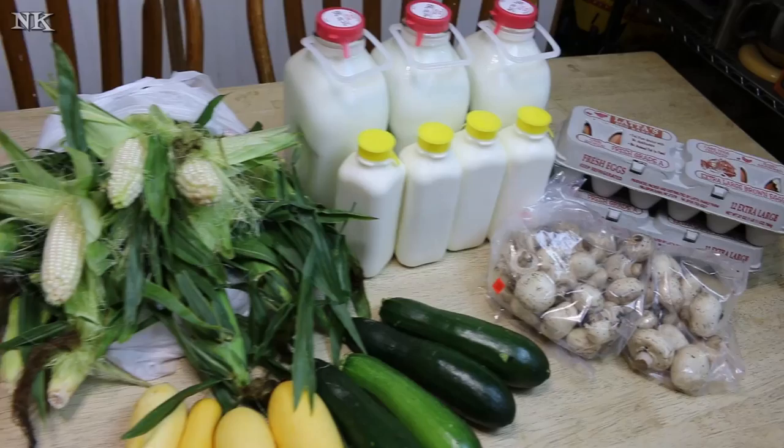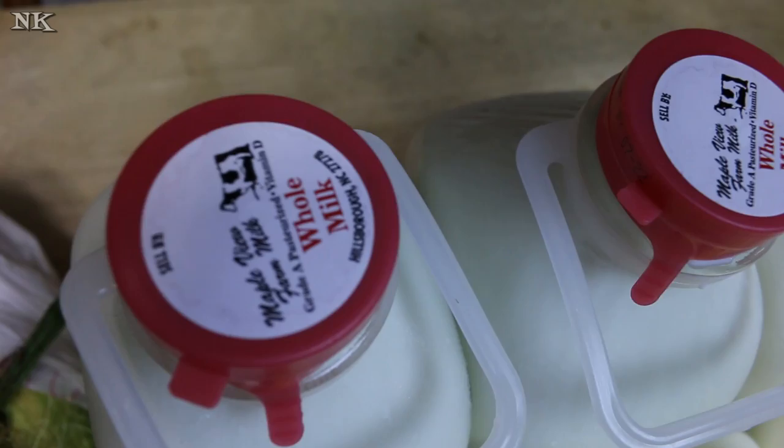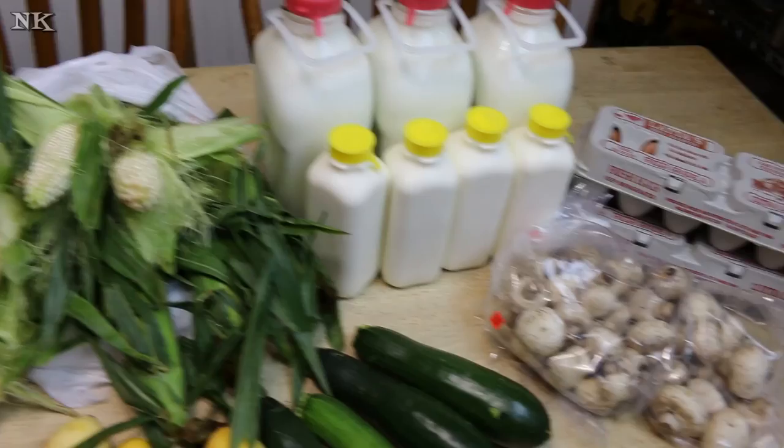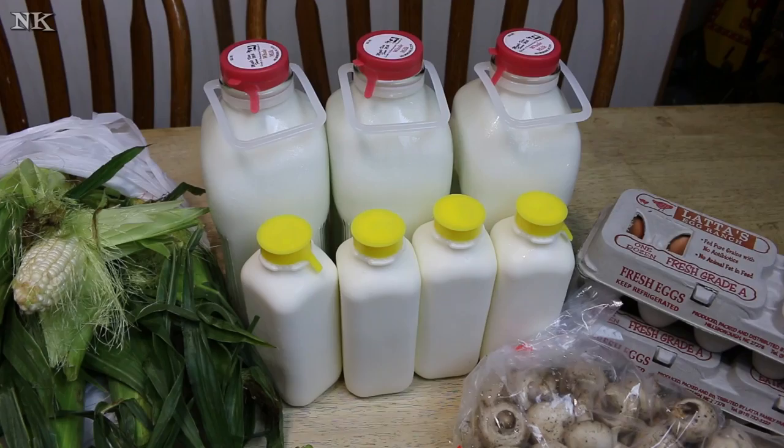The milk comes from Maple View Farms. Henry goes once a week, picks it up in his big van, and that's how we get it — we go over to their store and purchase it from them. It's definitely worth it.